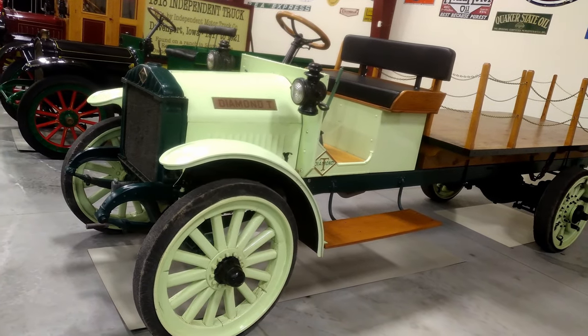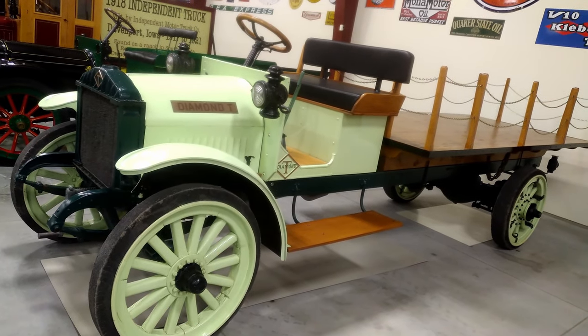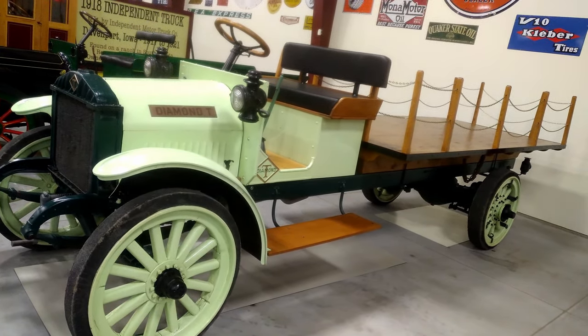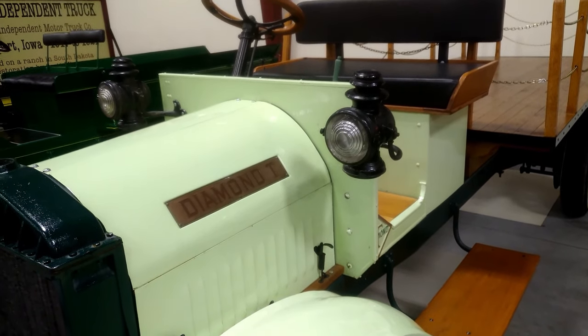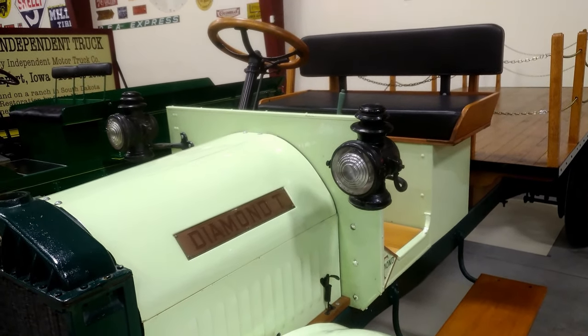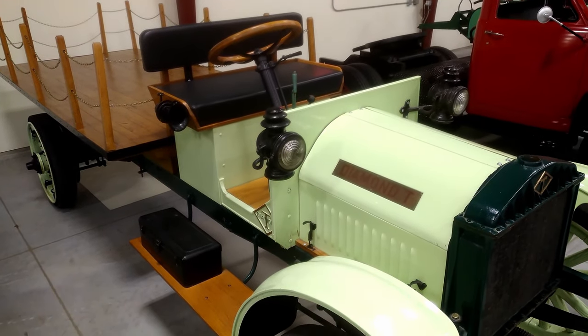This 1914 Diamond T is the oldest in our collection. We believe that it is the oldest Diamond T in existence. The Diamond T Motor Car Company was founded in Chicago in 1905 by a gentleman named C.A. Tilt. His father had been in the shoe business. The diamond stands for quality, and his father put Diamond T on the sole of his shoes. That's where the name comes from.